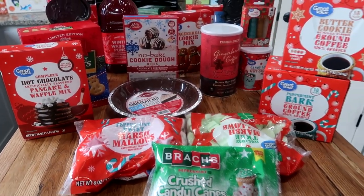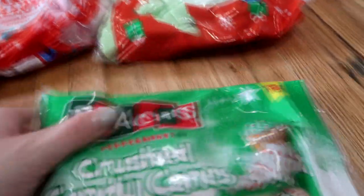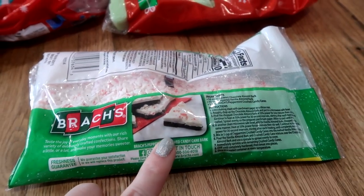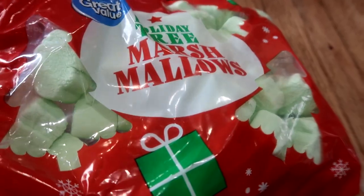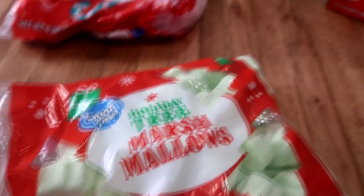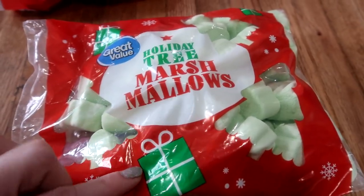Alright you guys, there's a lot of food here, so let's get started. The first thing I did pick up are the crushed candy canes. I got this at Walmart. This is pretty inexpensive, but it's just basically crushed candy canes. I love to make peppermint bark and there's so many things that you can do with it. I figured we would use this on like little cupcakes and stuff like that. Walmart always comes out with the holiday marshmallows, so I picked up the holiday tree marshmallows. You guys can see the little trees in there. We like to do a lot of hot cocoa and things like that, and my kids honestly just love eating marshmallows.